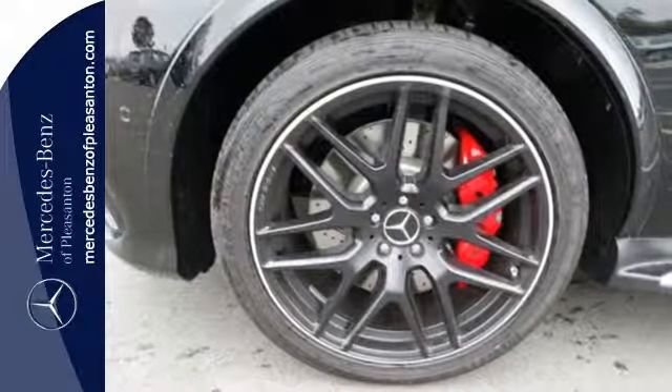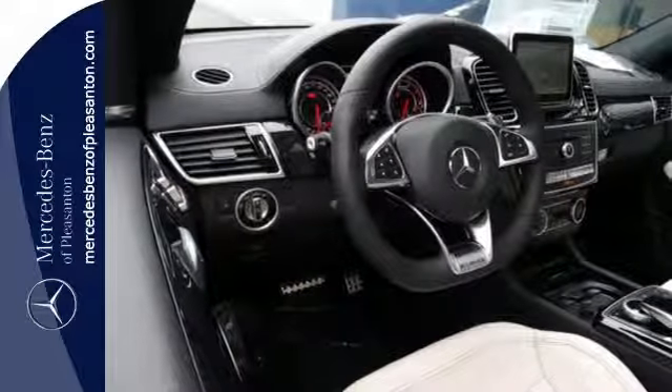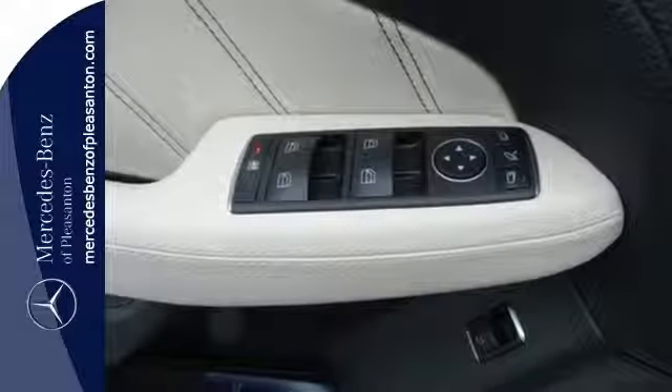And while you're enjoying the quiet and comfortable ride, this GLE is always on alert for unexpected moments with Attention Assist, Crosswind Assist and Pre-Safe Plus, which instantly prepares your vehicle for an accident.